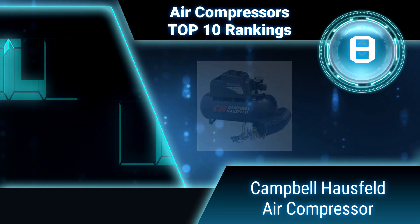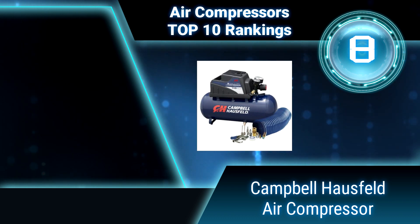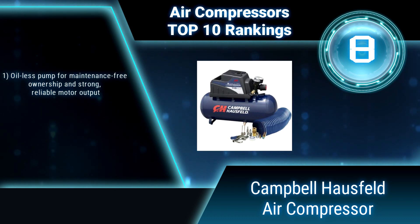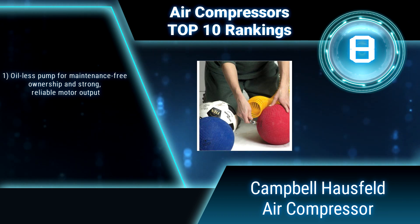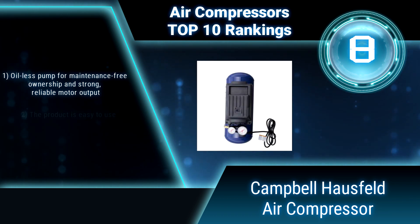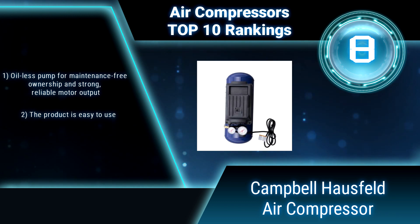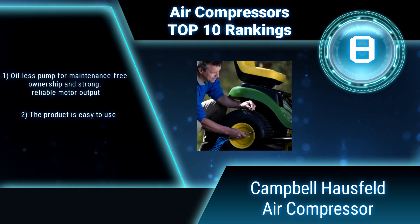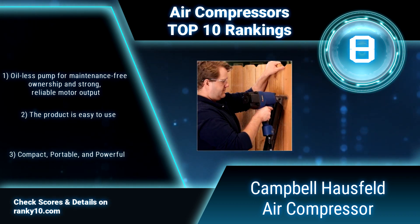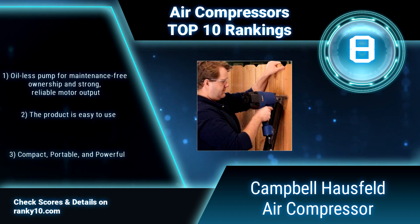Ranking number 8: Campbell House Belt 3-Gallon Air Compressor. This portable air compressor is equipped with a 10-piece accessory kit to get you started on your DIY projects right out of the box. At 0.36 CFM, 90 PSI and 110 maximum PSI, this compressor is ideal for your stapling, painting, and inflation needs.